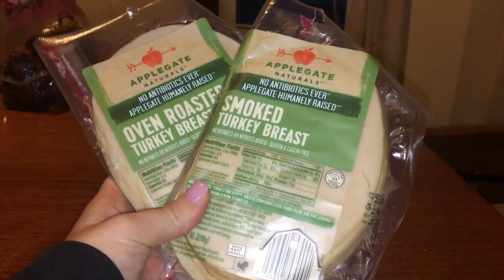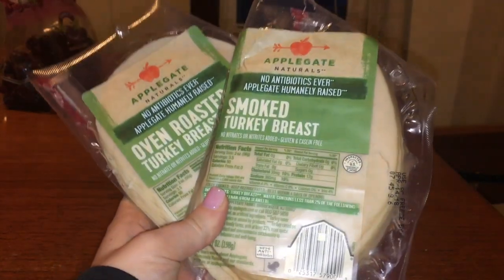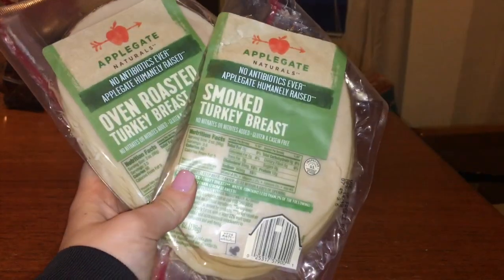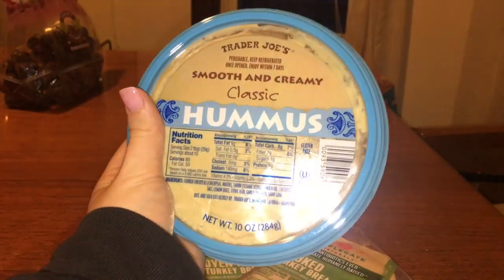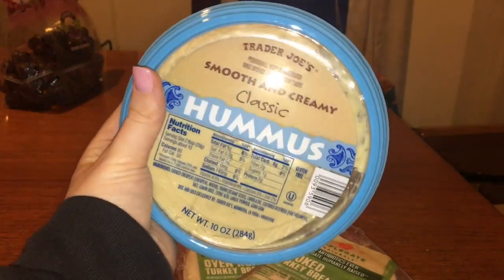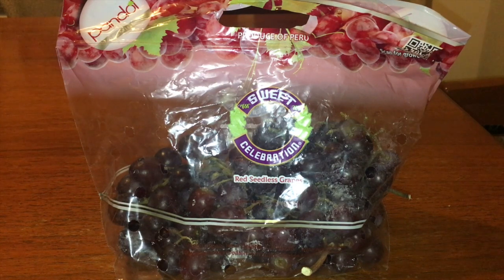Also for lunch, as my protein, I'm adding some smoked turkey breast — this is Applegate Naturals. I've never tried this brand before but I'm going to give it a shot. I'll typically eat this with the smooth and creamy classic hummus. I love turkey and hummus together, so I'll often have this for lunch with the salad on the side. Lastly I'll have some red seedless grapes — I need something sweet with my lunch.